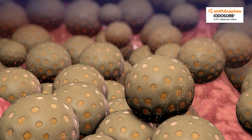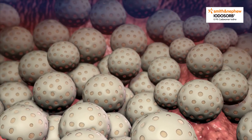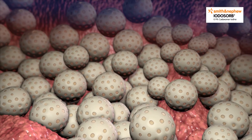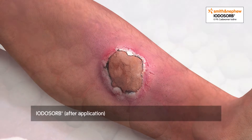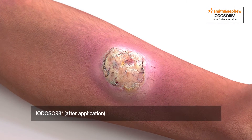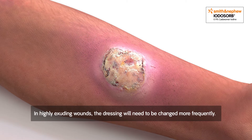As the released iodine becomes inactive, Cadexomer microbeads transition to a pale or white colour. This process continues until all the iodine has been exhausted. Ultimately, a visible colour change of the whole product indicates that it's time to change the dressing. In highly exuding wounds, the dressing will need to be changed more frequently.